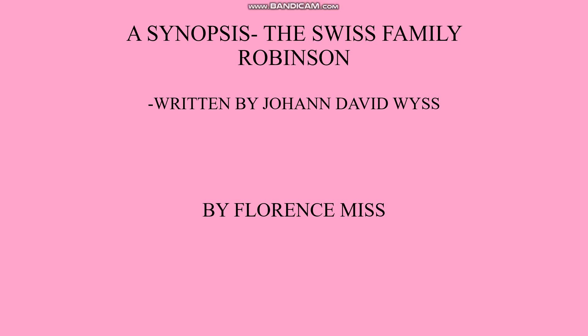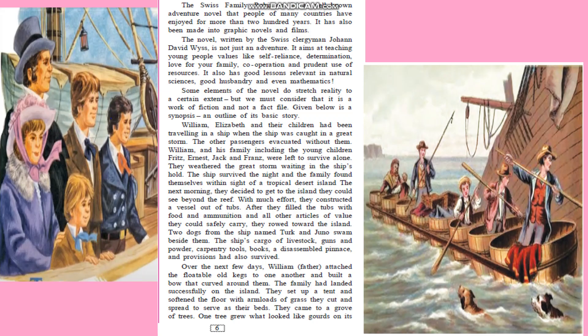Hello students, today we will learn lesson 1.2, a synopsis of The Swiss Family Robinson, written by Johann David Wyss. A synopsis means the outline of the story. It aims at teaching young people values such as self-reliance, determination, love for your family, cooperation, and prudent use of resources.